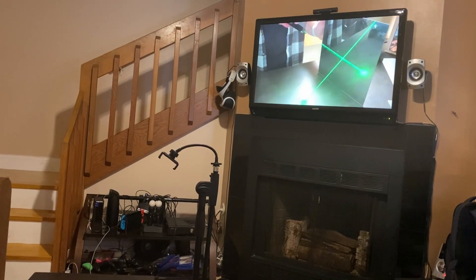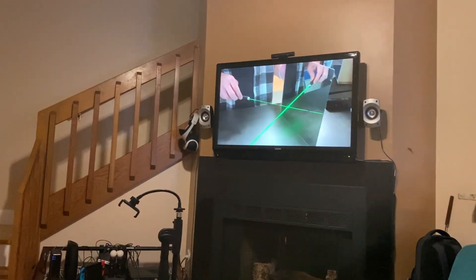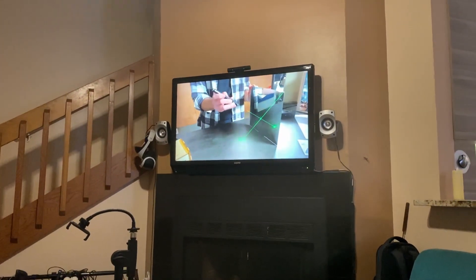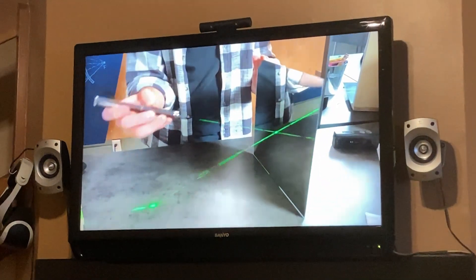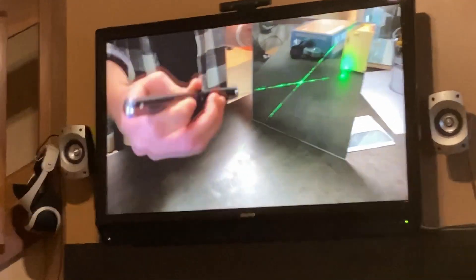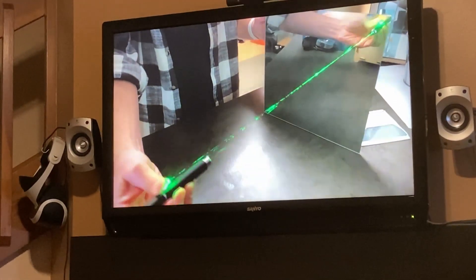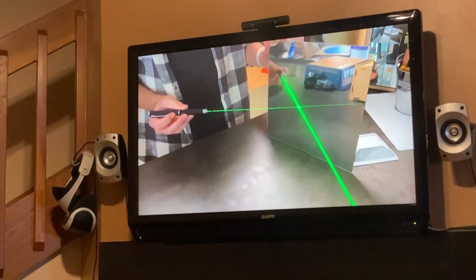Now you can see that laser way better because it's bouncing off all those little particles in the air. Whatever angle the laser comes in on the mirror — if I'm at a shallow angle like this, or maybe a 45 degree angle — it bounces off at the same angle. If I go all the way up here, really steep, perpendicular to the mirror, it bounces off and hits itself. And that works not only vertically, but horizontally.